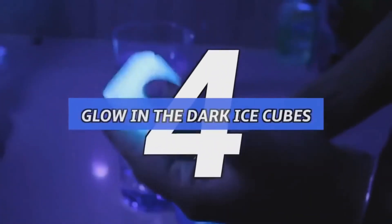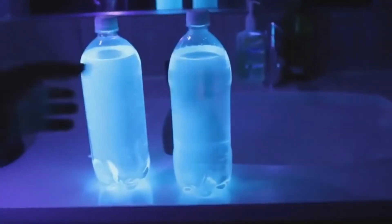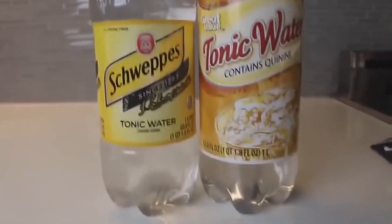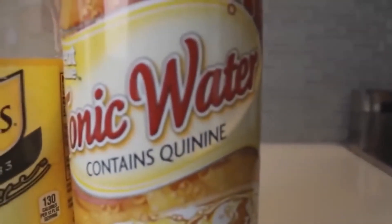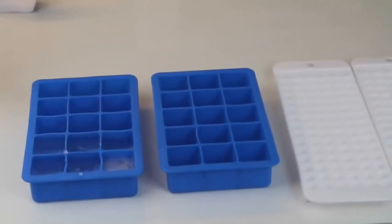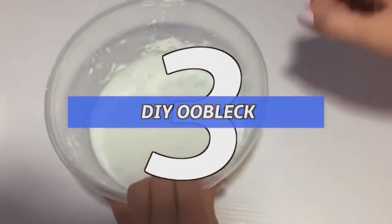Number 4: glow in the dark ice cubes. Aside from needing a black light, there's practically nothing to making glow in the dark ice cubes — perfect for a party. All you need is a specific tonic water brand that includes quinine, so brands like Canada Dry or Schweppes are great. Just freeze the tonic water in an ice tray and you have glow in the dark ice cubes, perfect for fizzy drinks and parties.